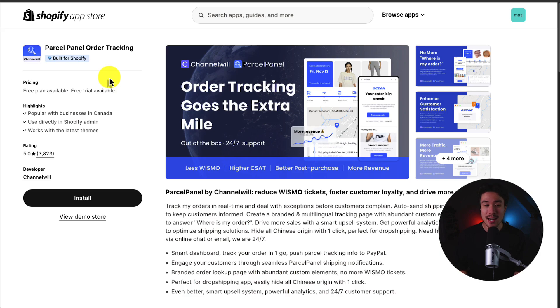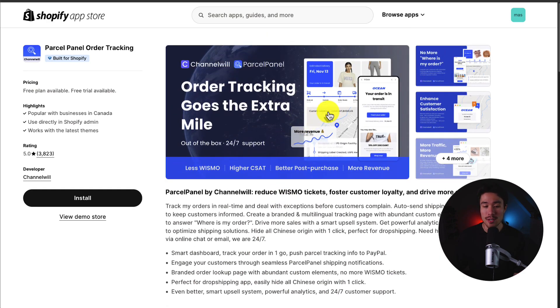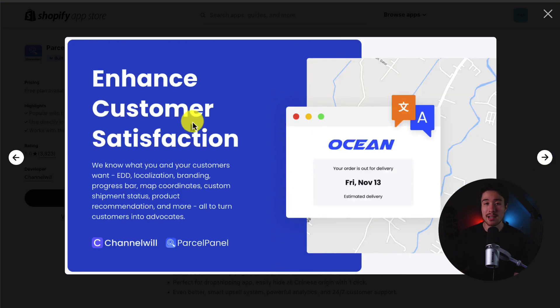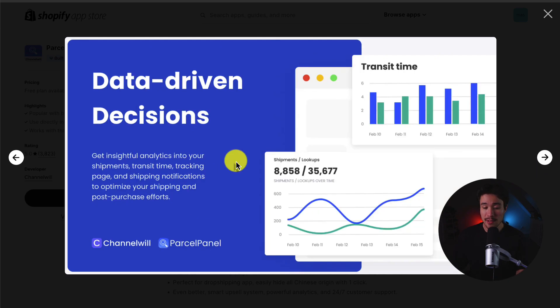The first app we'll take a look at today is called Parcel Panel Order Tracking. It's going to help reduce the 'where is my order' tickets, foster customer loyalty, and help drive more sales. You can empower your customers with a branded tracking page and proactive shipping notifications to give peace of mind. Customers typically look up an order's shipping information four to eight times from order to delivery, which can bring a huge amount of traffic to your store using a custom order tracking page rather than sending them to an external website. It also gives you detailed analytics so you can make data-driven decisions.